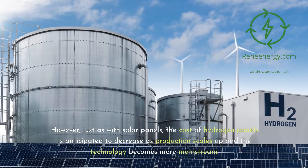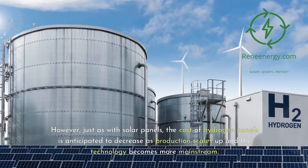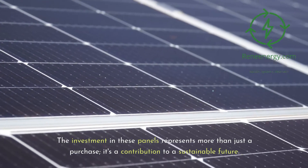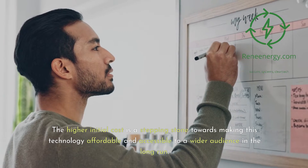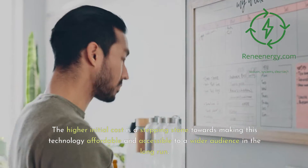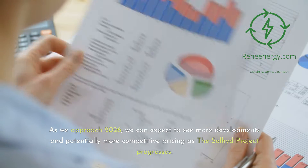However, just as with solar panels, the cost of hydrogen panels is anticipated to decrease as production scales up and the technology becomes more mainstream. The investment in these panels represents more than just a purchase — it's a contribution to a sustainable future. As we approach 2026, we can expect more developments and potentially more competitive pricing as the Soljit project progresses.